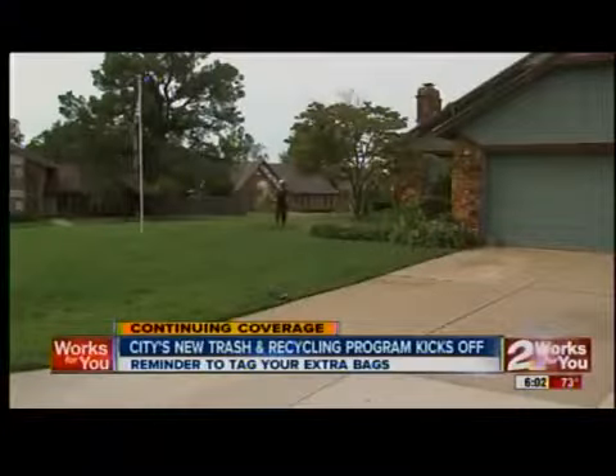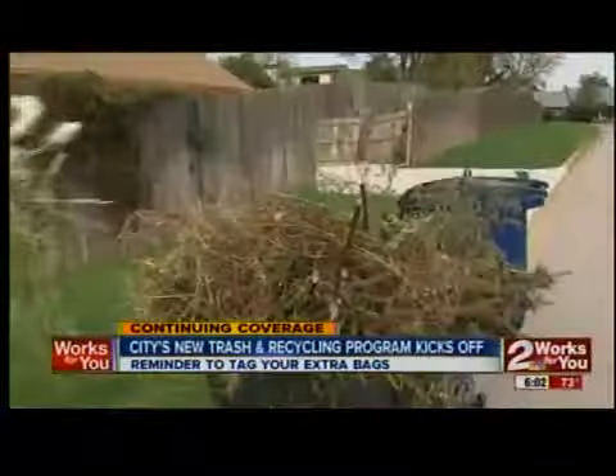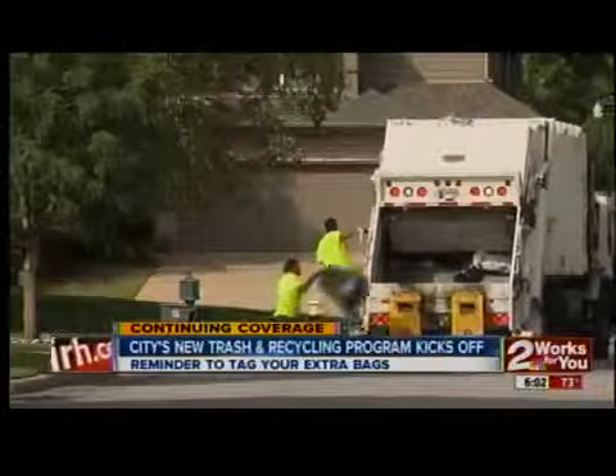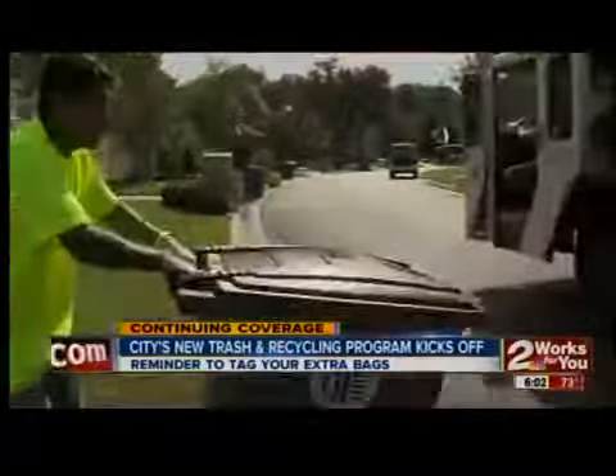So far, customers seem to have mixed reactions about the new system. It'll be another trip to the dump, I'm sure. Many are just getting used to trash pickup only once a week.